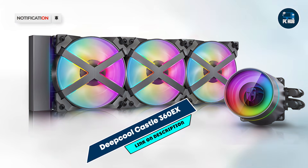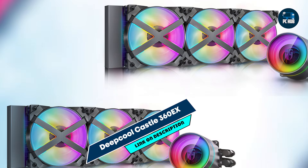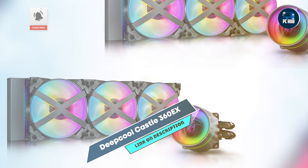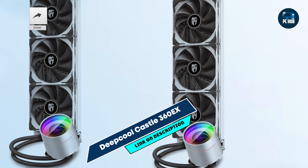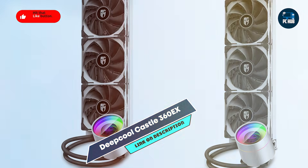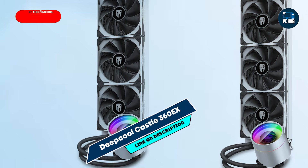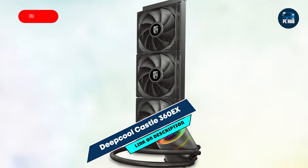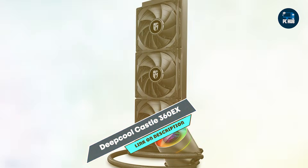Constructed with premium materials, the Deepcool Castle 360 EX is built to last. The anti-leak technology ensures reliability, and the durable pump and radiator design guarantee consistent performance over time. This durability, combined with its cooling capabilities, makes it an excellent choice for dedicated gamers and PC builders.